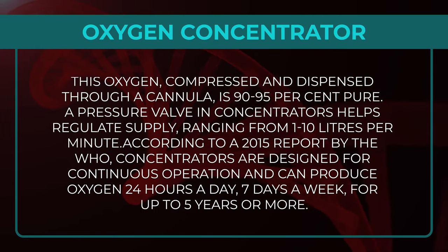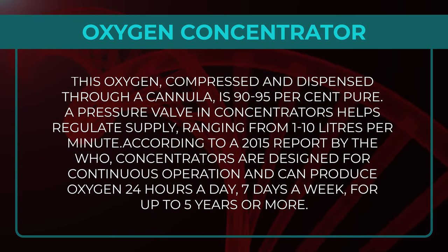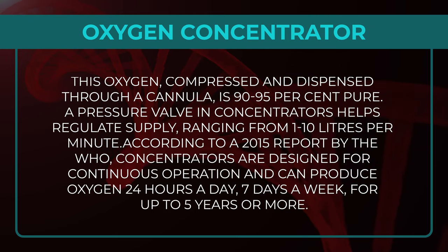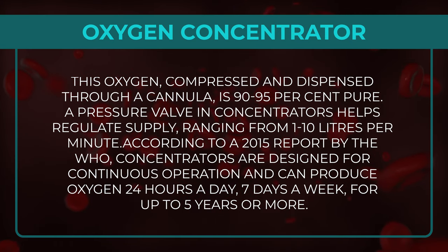A pressure valve in concentrators helps regulate supply ranging from 1–10 litres per minute. According to a 2015 report by the WHO, concentrators are designed for continuous operation and can produce oxygen 24 hours a day, 7 days a week, for up to 5 years or more.